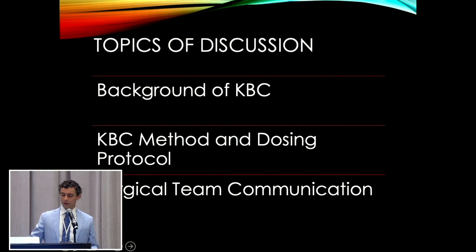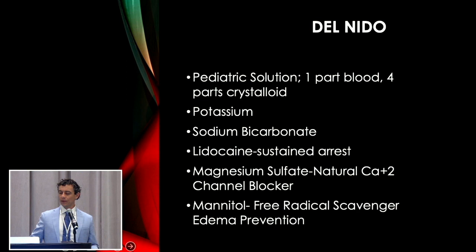A lot of you are probably familiar with Del Nido. It was developed as a pediatric solution, typically given one part blood and four parts crystalloid. It has high potassium; sodium bicarb is a buffer. The lidocaine provides sustained arrest, and the mag sulfate is a natural calcium channel blocker to keep the heart from wanting to contract while it's arrested. Mannitol acts as a free radical scavenger and prevents edema in the heart.